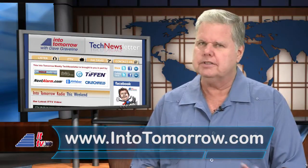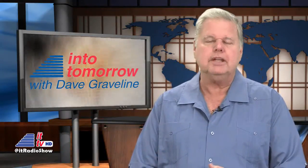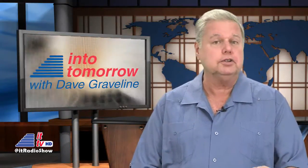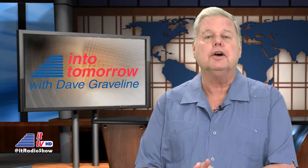As always, we promise never to share your email address with anyone. That'll wrap it up for this week's Trip Into Tomorrow. I'm Dave Graveline. Until next week, when you'll find us right here, we'll catch you on the radio and, of course, online.